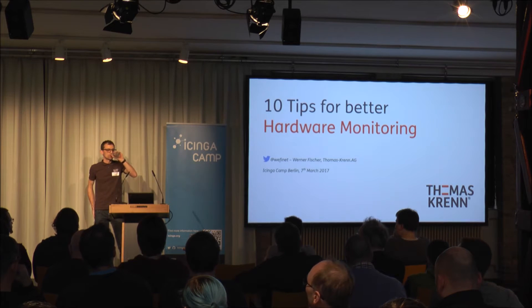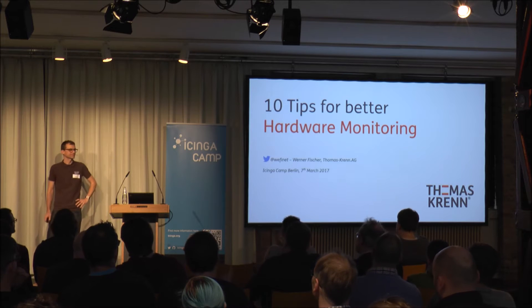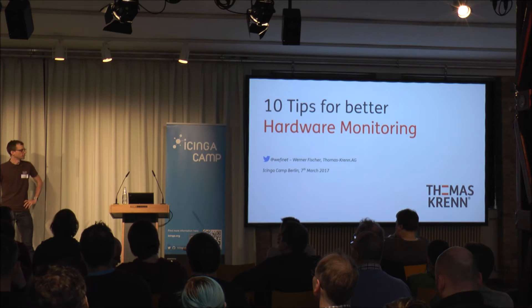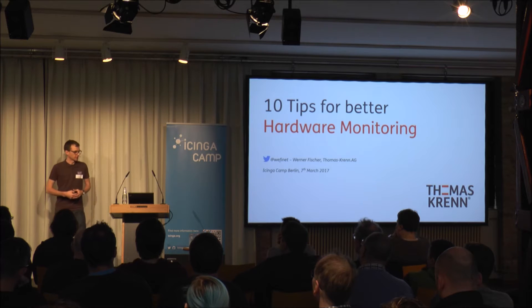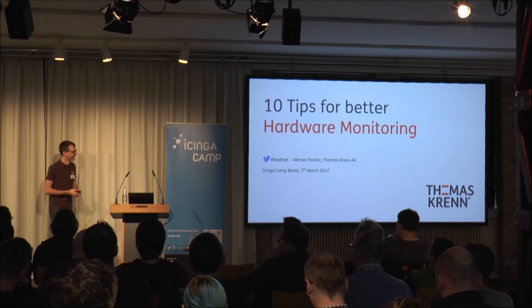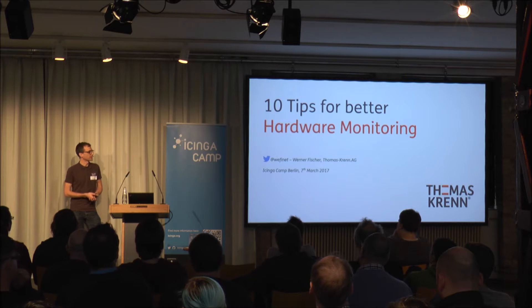Next talk is by Werner Fischer: 10 tips for better hardware monitoring. Werner, it's your stage. Thanks. Okay, I hope everybody can hear me well. The microphone is on. I'm just a little bit surprised because the first time I only connected my laptop and VGA is not working. Then I connected the mini DisplayPort and I'm using Linux — it just works. First time ever. Welcome, and thanks for joining the talk about 10 tips for better hardware monitoring.